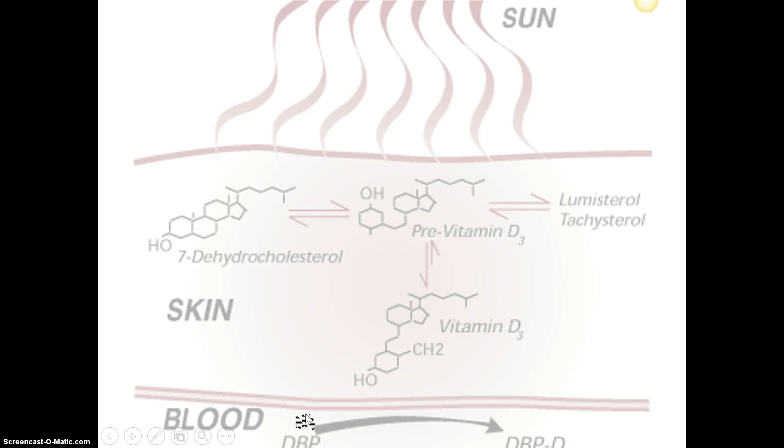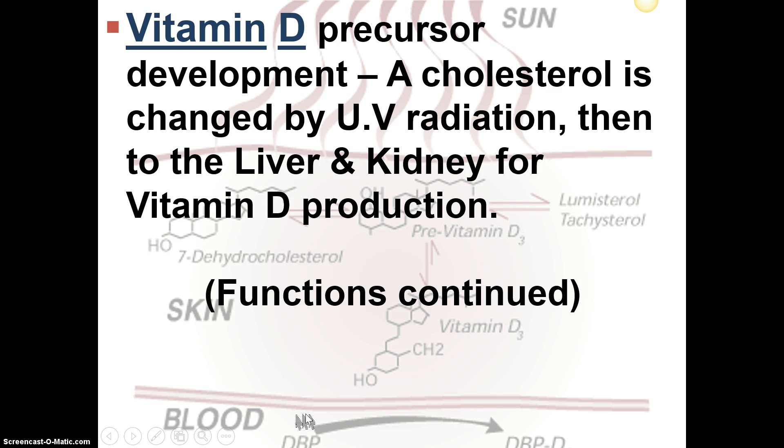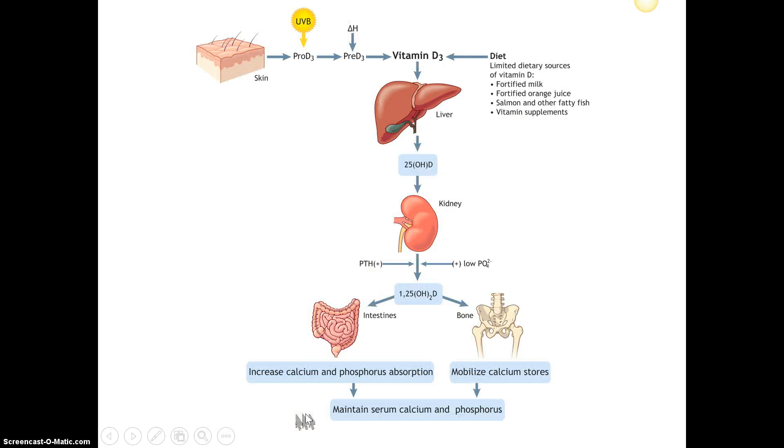How does the sun and cholesterol become a pre-vitamin D3, and then a vitamin D3 in the skin? The skin is a precursor to vitamin D production. It starts in the skin with ultraviolet radiation from the sun changing it, and then it proceeds to the liver and kidney to make the final vitamin D product. The B ultraviolet rays change the cholesterol in the skin, which gets further modified in the liver, then by the kidney to make vitamin D, which in the intestines and bones increases calcium and phosphorus absorption. That's why they add vitamin D to cow's milk — so we can actually absorb the calcium, since we're more of an indoor society.